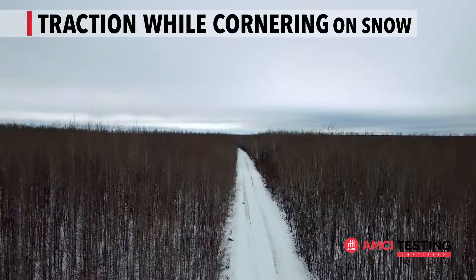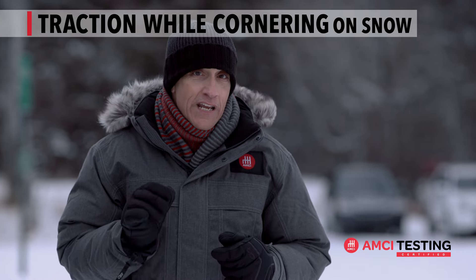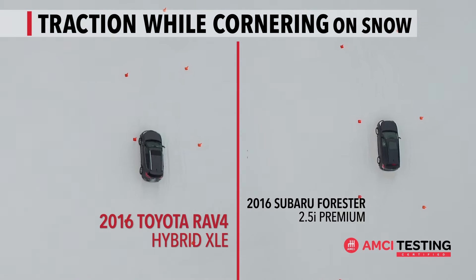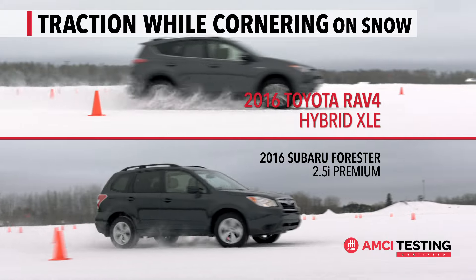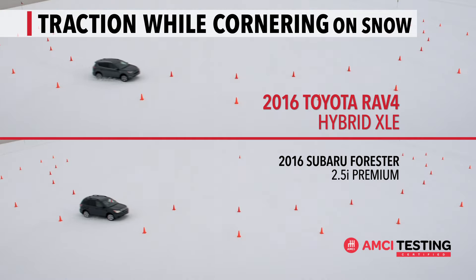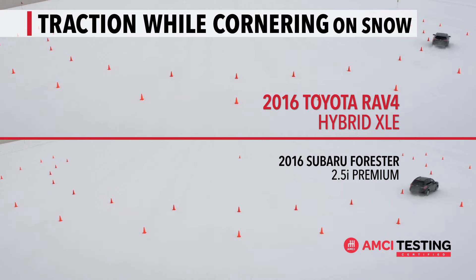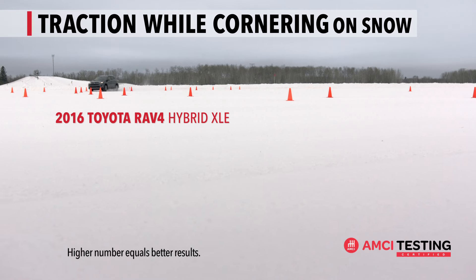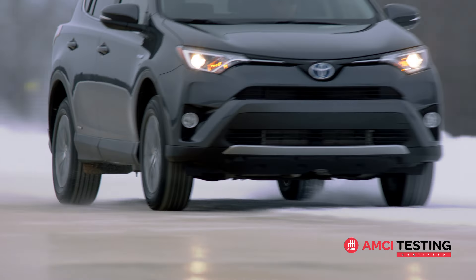Cornering on snow is one of the most challenging aspects of winter driving. Our 180-degree corner test, simulating a freeway on-ramp, finds the outside limit of each vehicle's traction on snow. In this test, the higher the G-force number, the higher the vehicle's cornering capability on snow. And as you can see through these results, AMCI Testing certifies that the 2016 RAV4 Hybrid XLE provides greater traction while cornering on snow than these competitors.